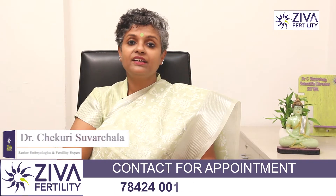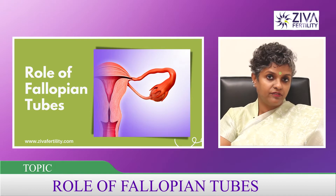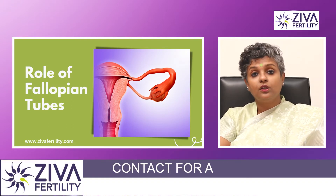Hi, I'm Dr. Swarchla, Scientific Director with Ziva Fertility Centers. What part do damaged fallopian tubes play in infertility? Let's try to understand the role that it plays.